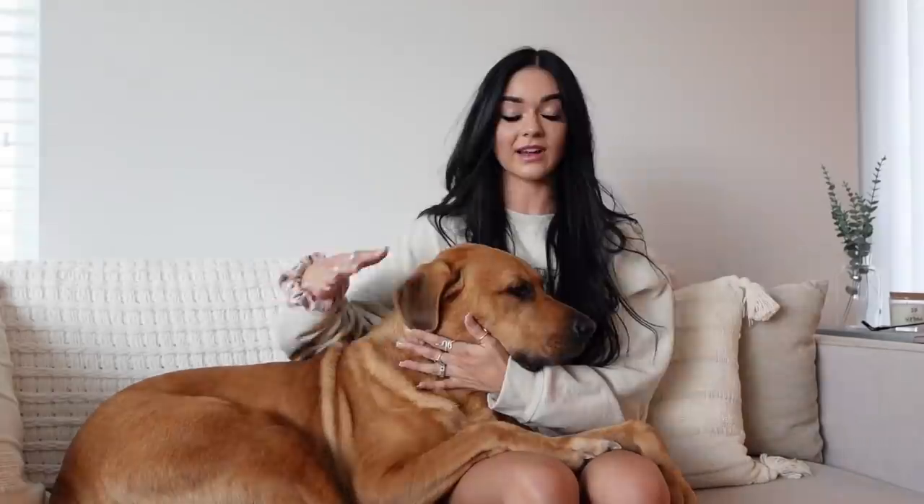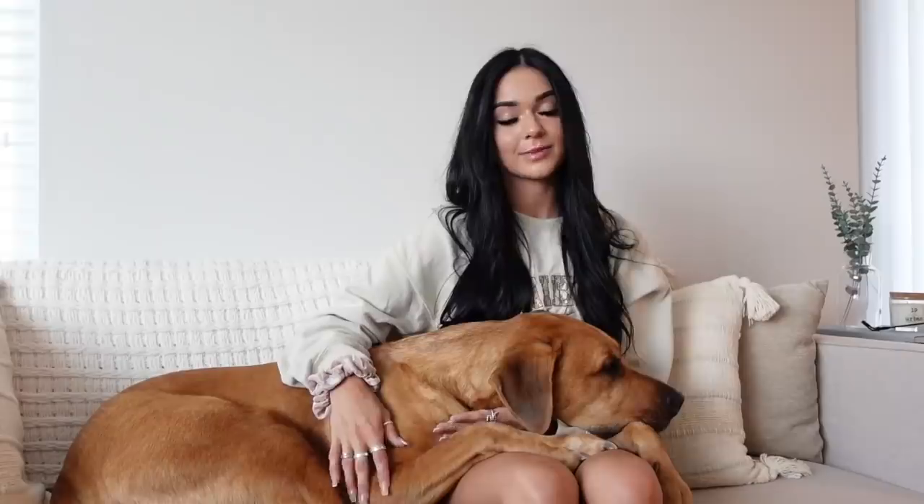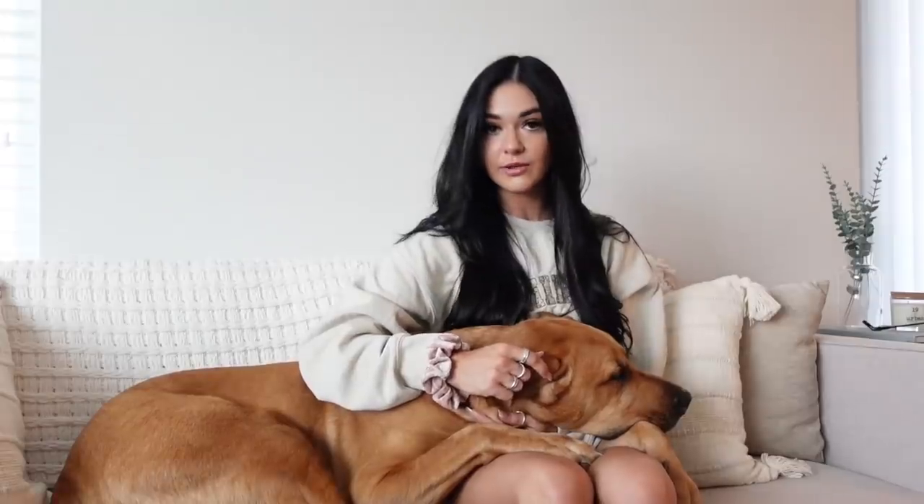Okay guys, so that was my apartment tour! I hope you guys enjoyed it — I'm so excited. I still have tons to do but I am in love with how it looks so far. I'm so grateful. I hope you guys enjoyed the tour. I have a lot to do but I will be more active on YouTube now that I'm in my own place with all the space. I'll make so much content for you guys — I can't wait. Let me know in the comments what you think of the place. I'll put all the furniture links from Wayfair in the description along with my Amazon storefront page.